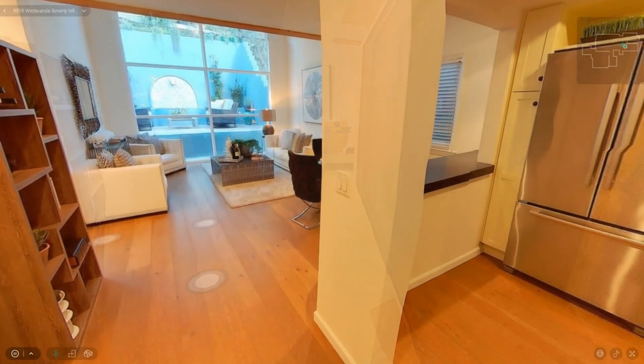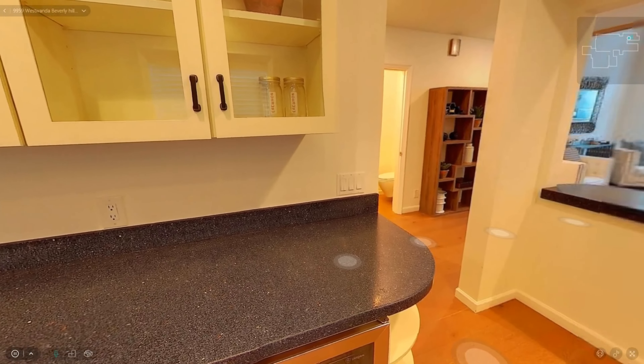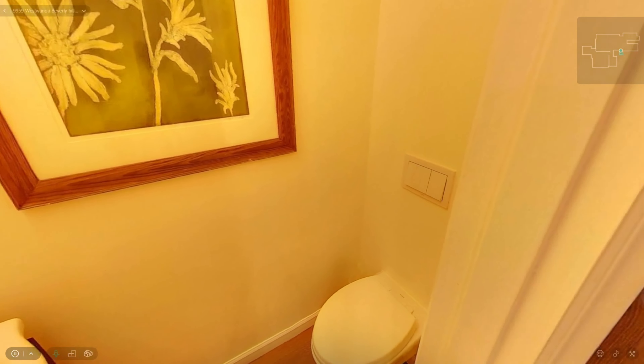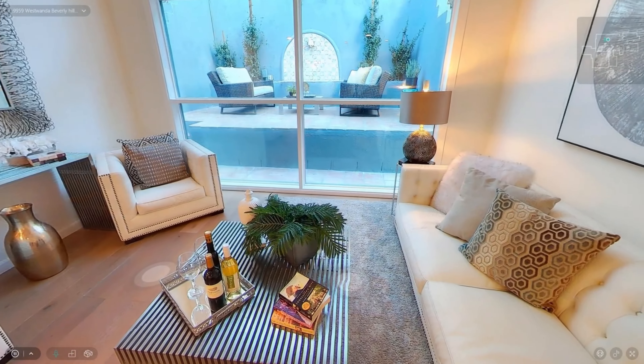Charming contemporary home nestled in a private and quiet area in Beverly Hills. Fantastic location with lots of privacy in an extraordinarily lush and serene setting. This residence offers an open floor plan with floor-to-ceiling windows allowing sun and light to flow from room to room effortlessly.